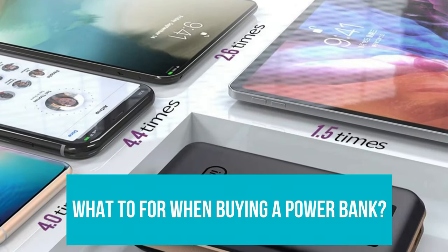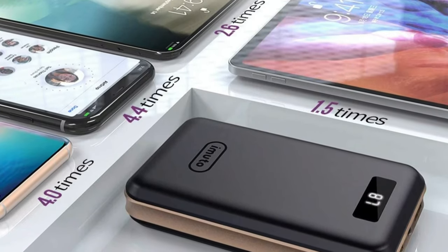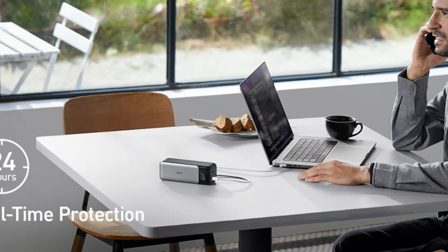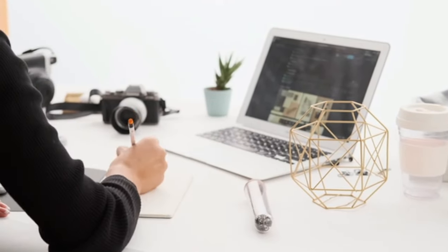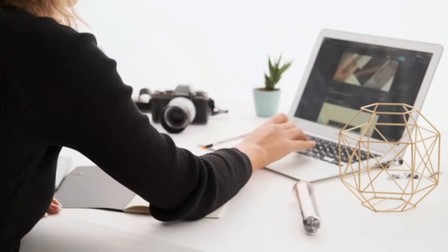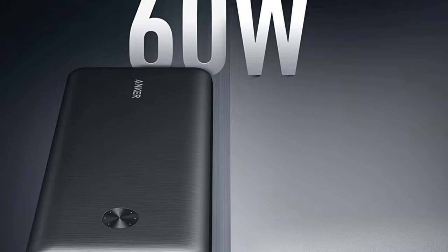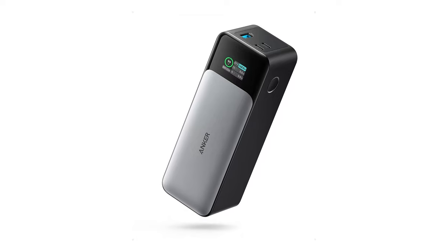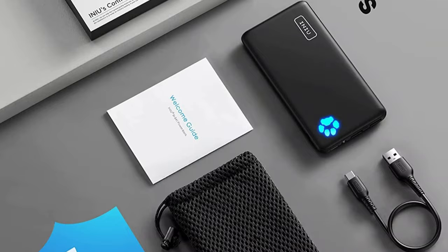What to look for when buying a power bank? When choosing the best power bank for your needs, the first consideration should be battery capacity. Consider how long you'll be on the move and how many devices you'll be using. You'll also need to bear in mind how much energy those devices consume, as a laptop or camera will need more power to recharge than a phone or tablet. Once you've decided what battery capacity you need, the next factor is weight. Usually weight increases in line with capacity, so you might want to strike a balance and sacrifice some battery capacity for the extra portability that comes with a lighter power bank.